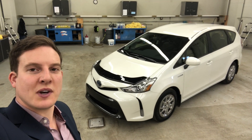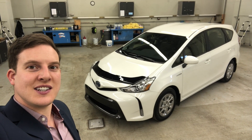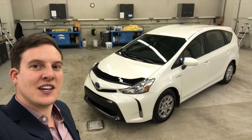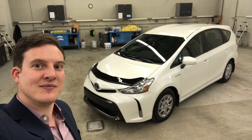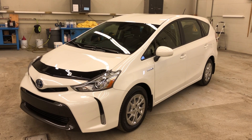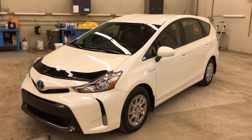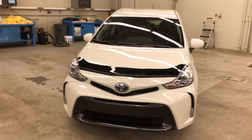Hey everyone, Chris Button here. Today I'm going to be showing you the 2018 Toyota Prius V Luxury package in Blizzard Pearl. It's actually the last year of production, as the Prius V is being discontinued by Toyota.